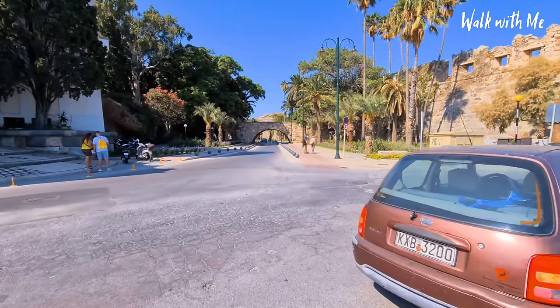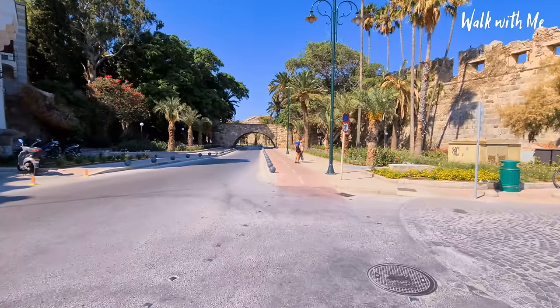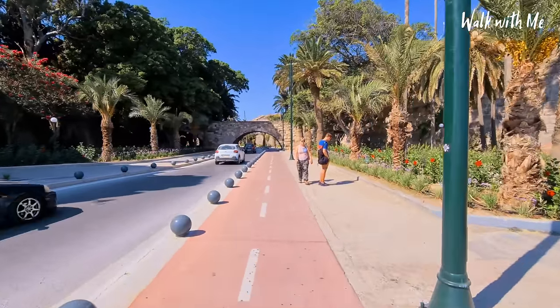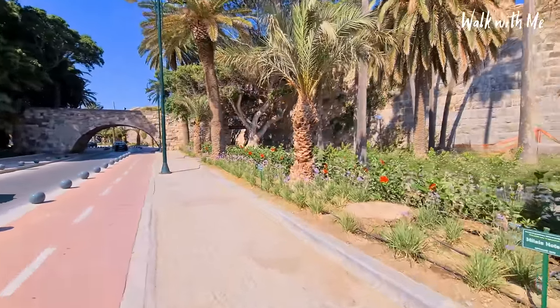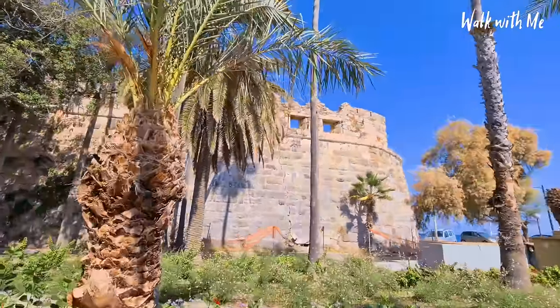Most of you will know, if you've been to Kos before, the entrance to the harbour with this archway. You'll also know how loud the crickets are during the day. Lovely flowers — and there's the castle there.